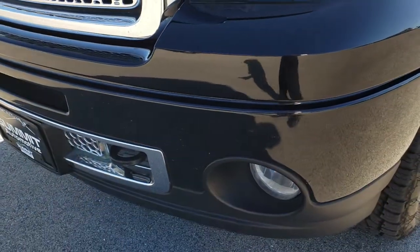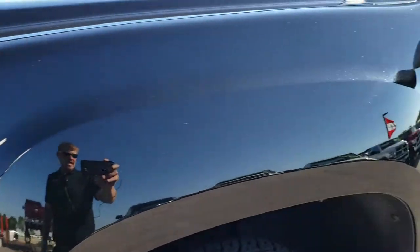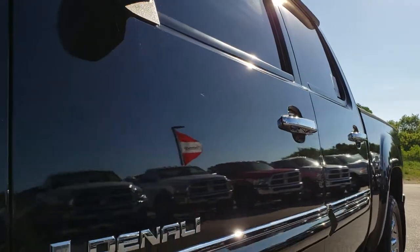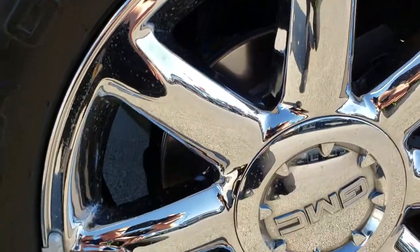No major dents on that front bumper. Factory fog lights. Onyx black is the color. We shoot all of our videos in 1080p, so if you have HD capabilities on your computer, tablet, or smartphone device, turn them on right now — because it's like you're right here looking at the truck with me.